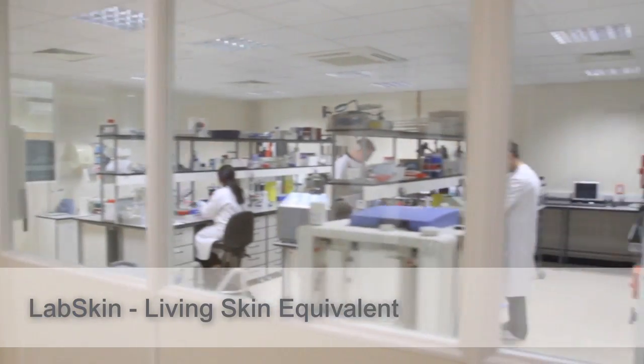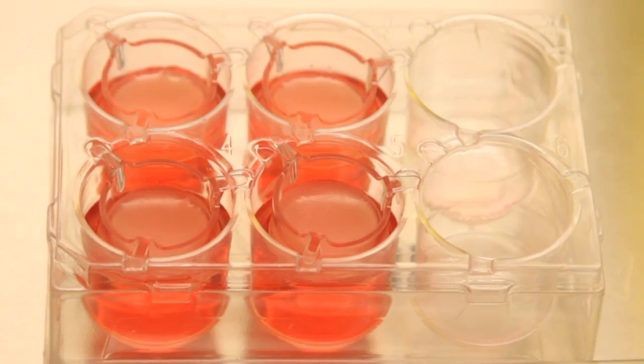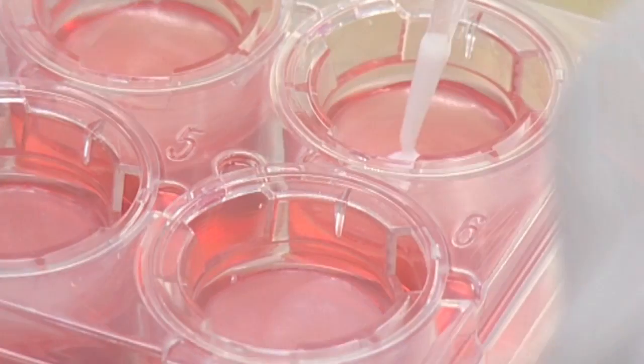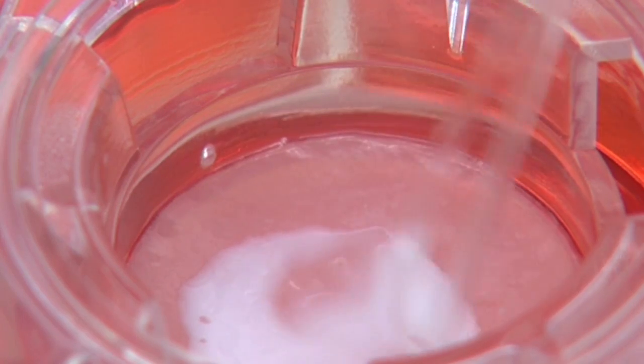LabSkin, our unique skin model system, has been developed by Evacutis to be used just like normal skin. It is robust, suitable for repeated product applications and an ideal replacement for animal testing. Using LabSkin can dramatically cut the cost of product testing and timescales.